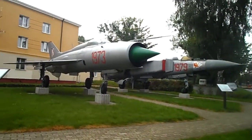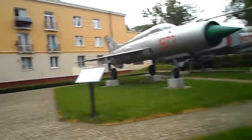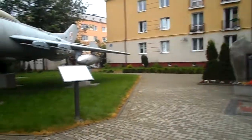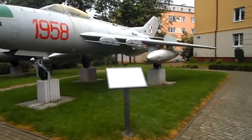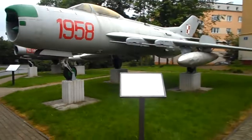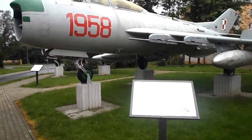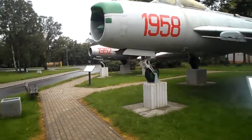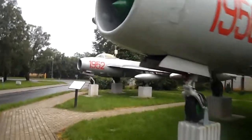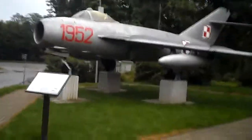This one here with 1973 is the MiG-21. There is also a monument here devoted to those who were fighting for this airbase. Here we have the MiG-19, which is the one with the inscription 1958, and further that way is the MiG-17, with 1952 written on it.